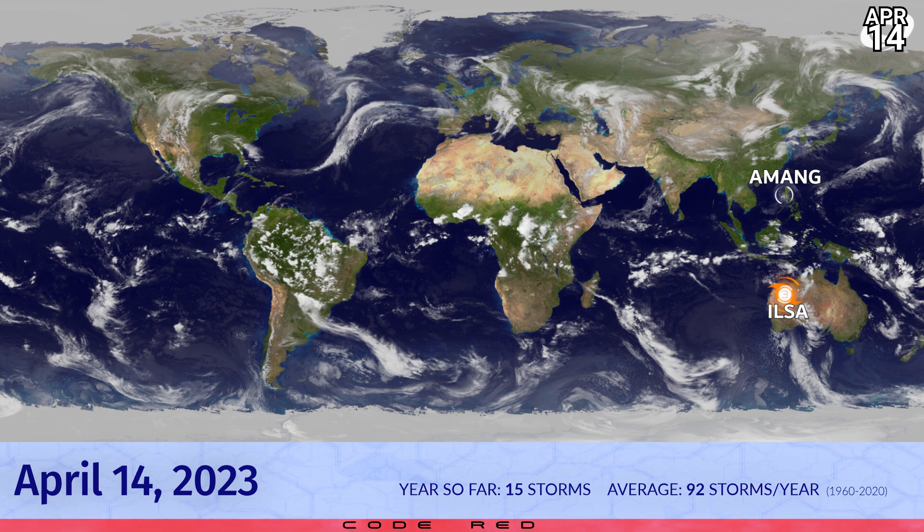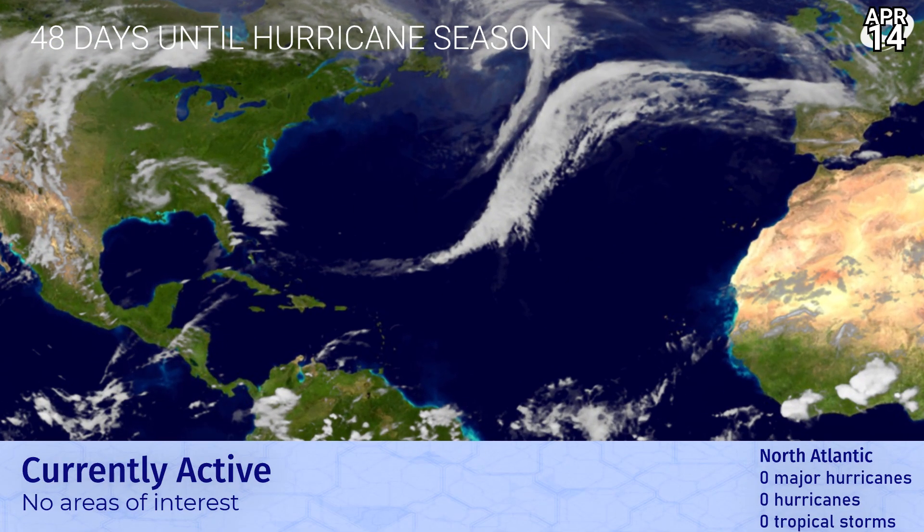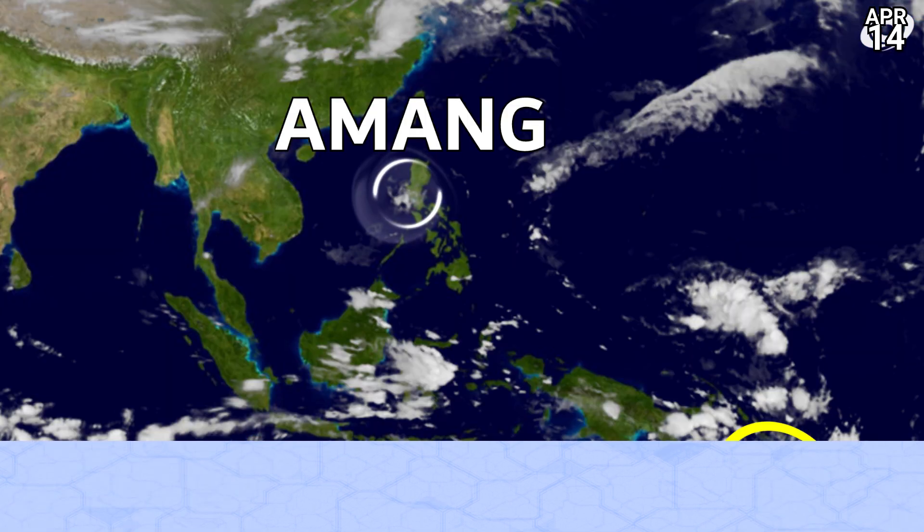Cyclone Ilsa, despite making landfall around 9 hours ago, is still a Category 3 on the Saffir-Simpson scale but is weakening gradually. The remnants of Amang are still present on the western coast of Luzon. We are still code red for Cyclone Ilsa right now. 48 days until Atlantic hurricane season, and a fascinating little spirally thing just moved into the coast near Alabama and Louisiana — looking very interesting on radar, but it wasn't a tropical cyclone and wasn't ever going to be, though interesting nonetheless.